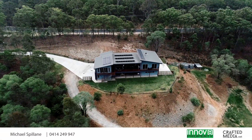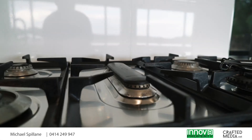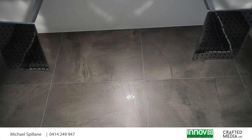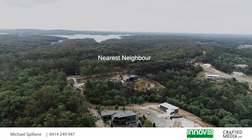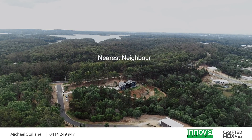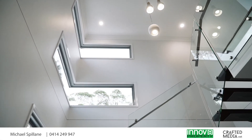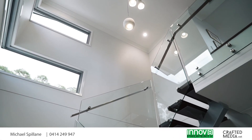Well, if you want a modern home with nothing to do, it's only two years of age. You want luxury? Wait until you see those finishes. You demand privacy — you're on more than three acres of land and the nearest neighbor is a long way away. You must have space — there's almost 550 square meters under the roof of this monster.